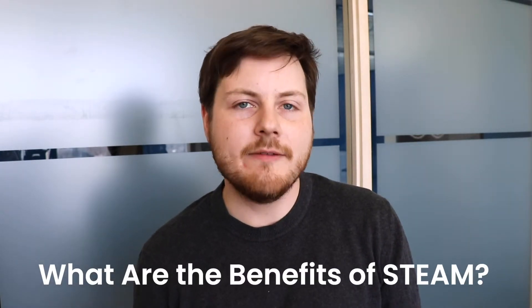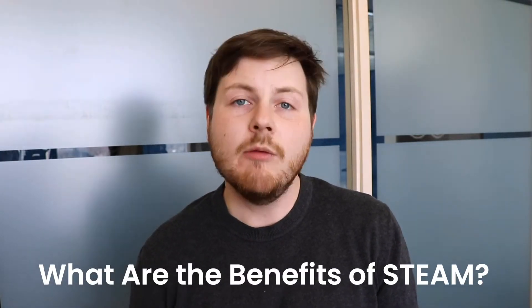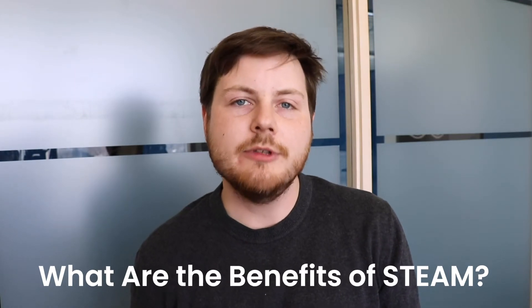So what are the benefits of STEAM over STEM? Well, a STEM education on its own is really valuable. However, adding arts courses can spark students' curiosity and problem-solving skills. By learning in a more creative way, students are more likely to be engaged in their education. They will also be more likely to share their ideas, as the arts fosters communication skills and empathy towards others.